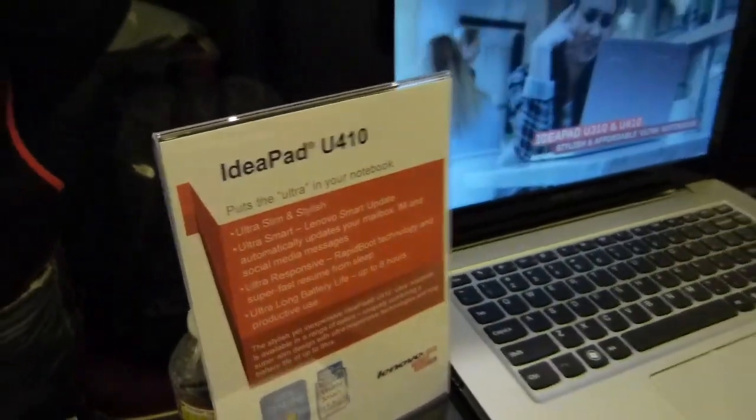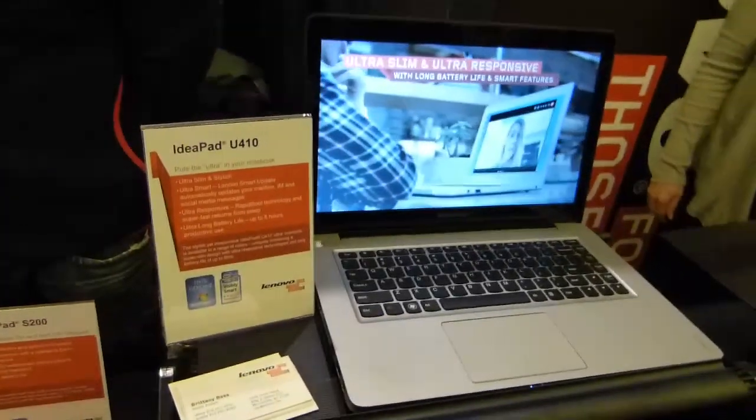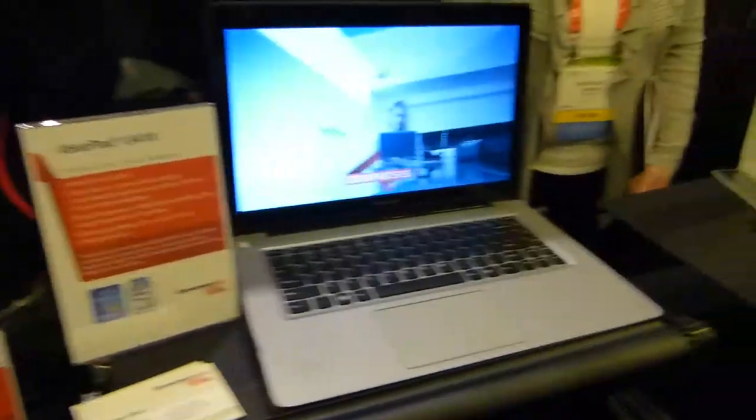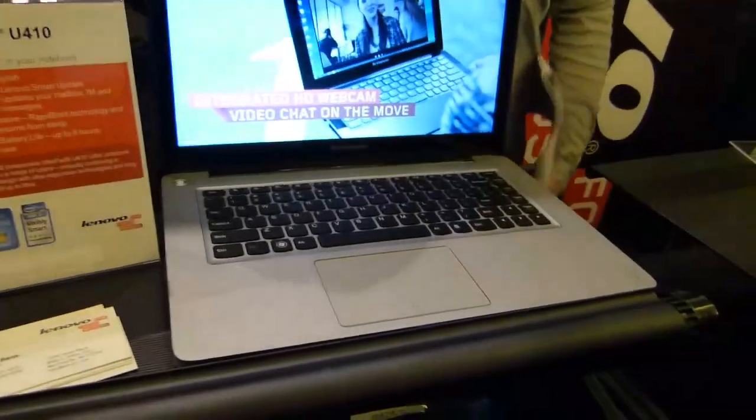This is the IdeaPad U410 and the U310. This is the next in line in the IdeaPad U300 Ultrabook range from Lenovo, aiming at a little bit more consumer class. It probably means lower cost, it means hard drives.